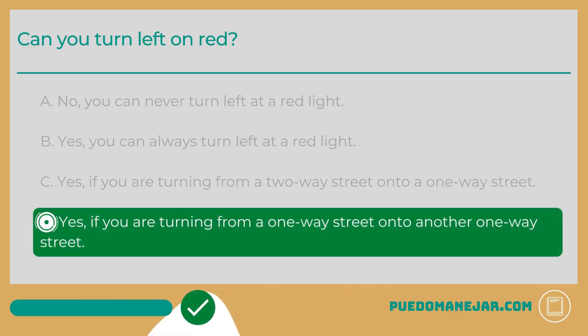The answer is D: Yes, if you are turning from a one-way street onto another one-way street. You can only turn left at a red light if you are turning from a one-way street onto another one-way street, unless it is prohibited by any traffic signs. If you are going to turn left on red — one-way street to one-way street only — you'll need to yield to any pedestrians, bicycles, and other vehicles first.